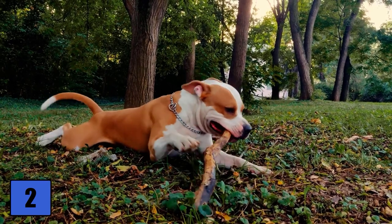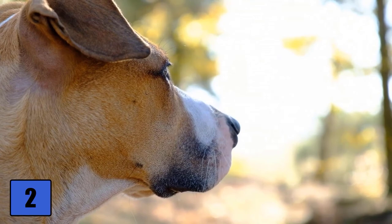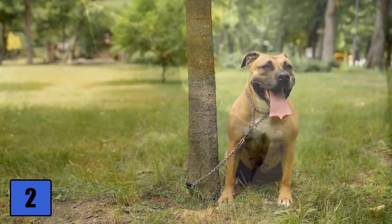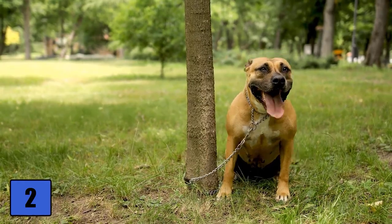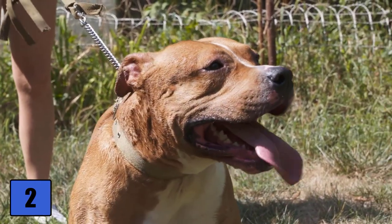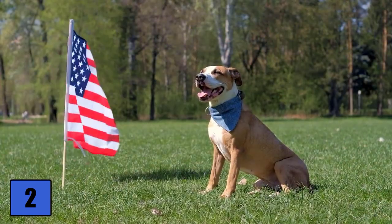Number 2, Appearance. The American Staffordshire Terrier is distinctly muscular for his height of about 46 centimeters, but also appears very agile and nimble. He has a broad, wedge-shaped head and a strong bite. Typical are also the semi-erect ears. The coat is short and shiny. According to the breed standard, any color and mixture is allowed, but the color white should not cover more than 80% of the body.